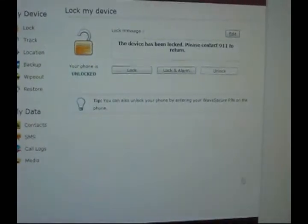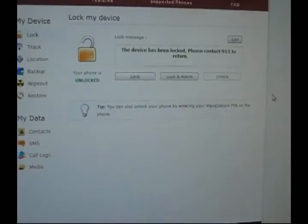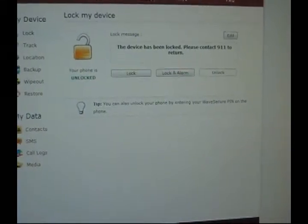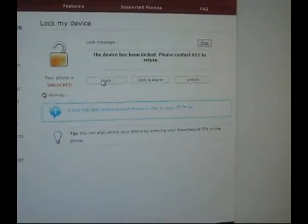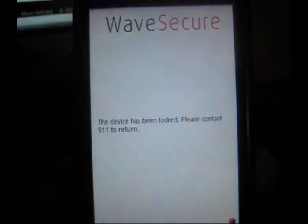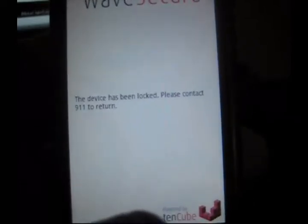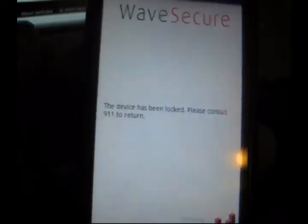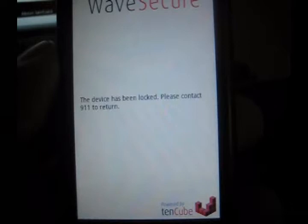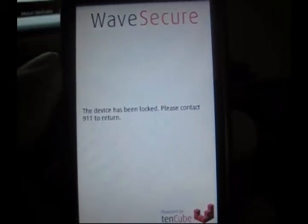Let's say I lost my phone or it was stolen and I'm concerned someone might try to log into my phone, take contacts, or log into one of my banking accounts to exploit stuff. So I'm going to lock it now. Let's take a look at my phone to see if it worked. As you can see, my phone is indeed locked — WaveSecure has blocked me from getting into it. It says 'This device has been locked. Please contact 911 to return.' I think that's a little dramatic. I'd much rather they have my email address or a phone number. I don't want someone calling 911 just to return my phone.